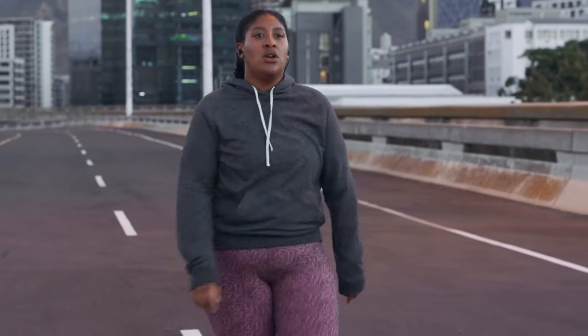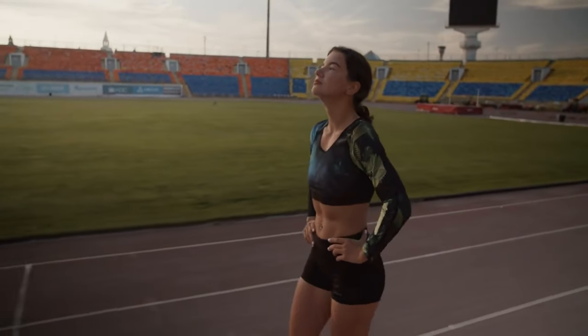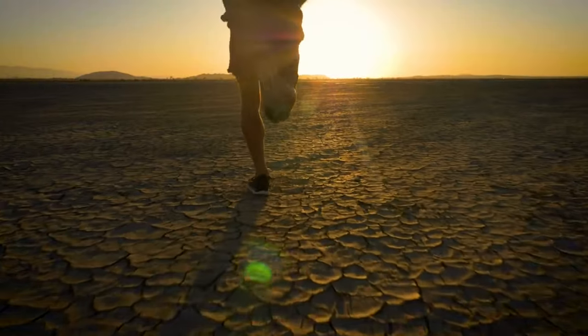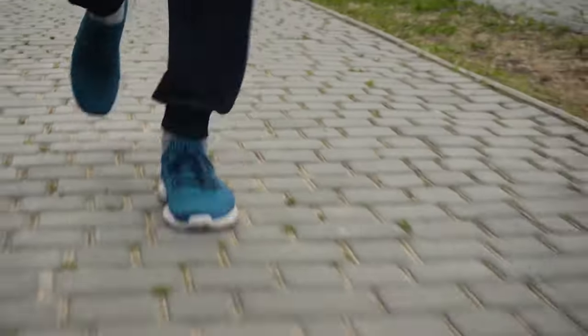Don't be shy about those walking intervals — they're not breaks, they're strategic pauses to catch your breath, admire the scenery, and mentally prepare for the next running burst. It's the yin and yang of running — balance at its finest. One of the secrets to a successful running journey is the run-walk method: alternate between running and walking intervals to gradually build stamina. This technique eases your body into the demands of running, making it a sustainable and enjoyable experience.